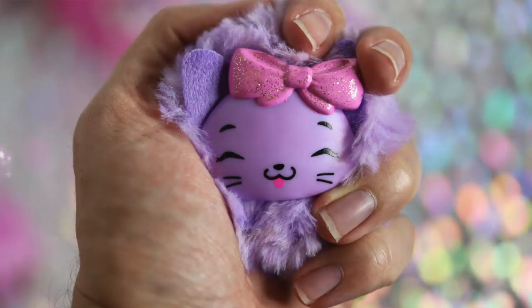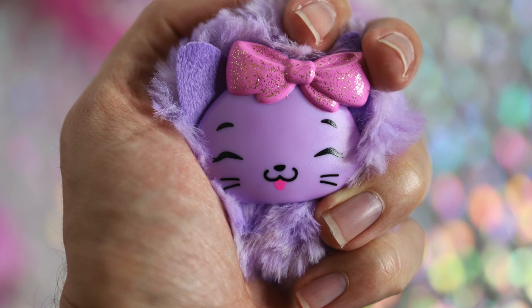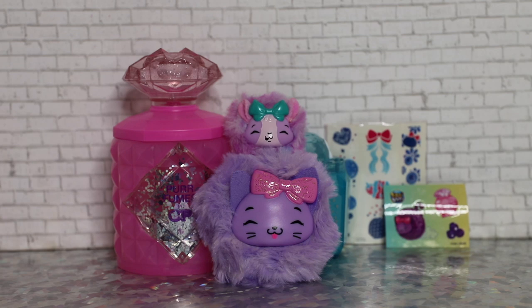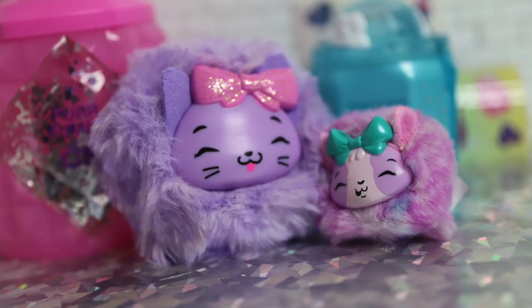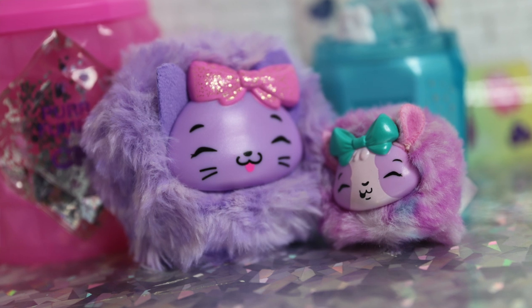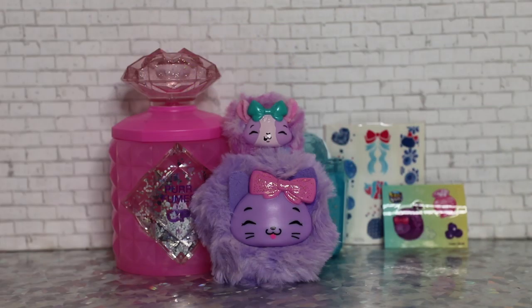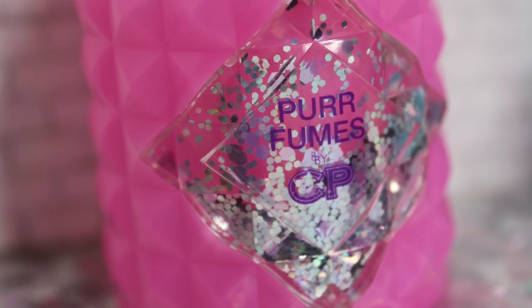I think these are really cute — a very adorable little accessory for young fans to carry around. They do smell really nice. I'm pleasantly surprised by the scents because sometimes scented toys can be kind of overwhelming or just smell kind of odd. But these have a nice subtle scent that's still definitely strong enough that you notice it. It's not a chemical smell — it's more sweet. You definitely get floral fruity vibes from it.